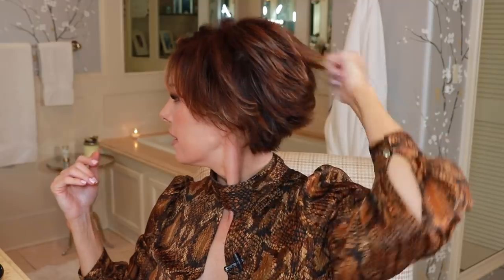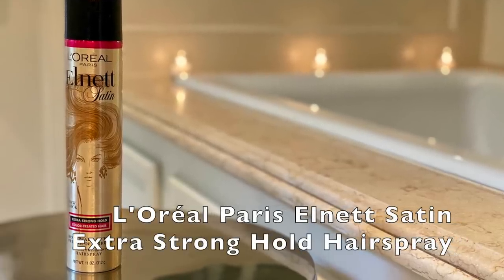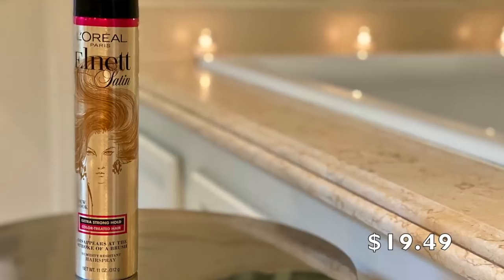I am going to finish things off with a hairspray that has rave reviews. This one's by L'Oreal — it's L-Net Satin, Extra Strong, and it's for color-treated hair. It disappears at the stroke of a brush, which I absolutely love — a brushable hairspray. If I can get a little bit of hold and I know at the end of the day all I need is a brush to get rid of it, then I am super, super happy with that.